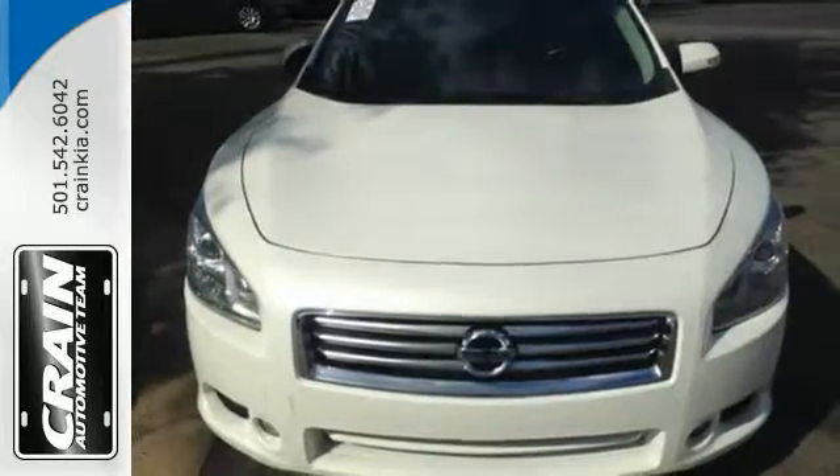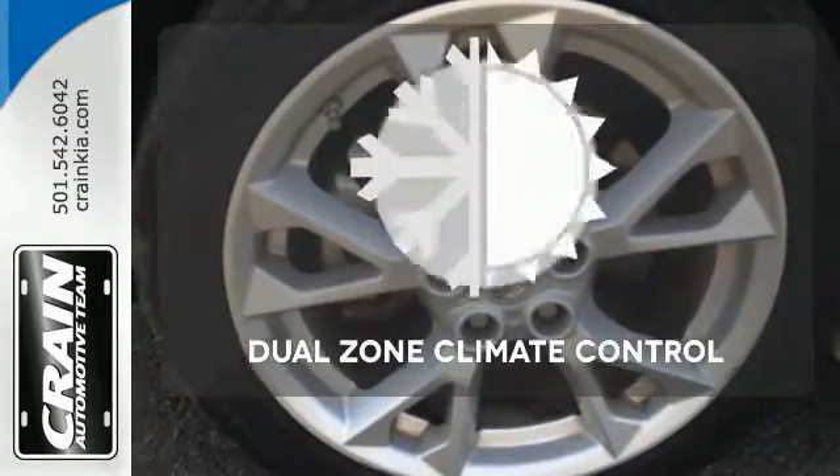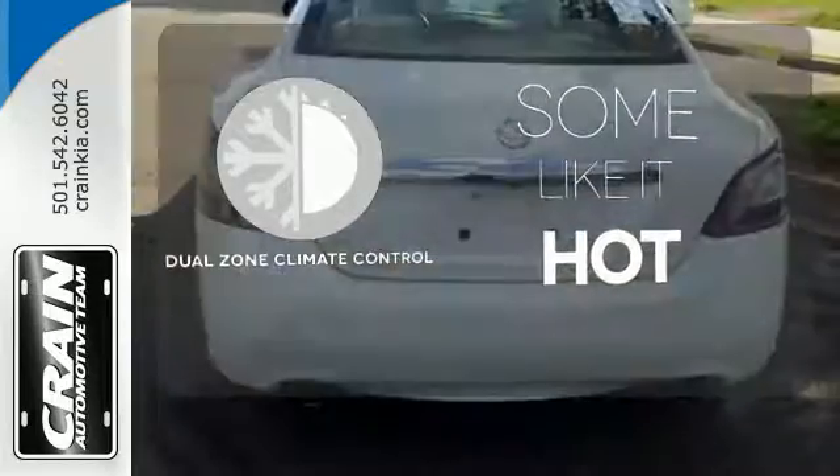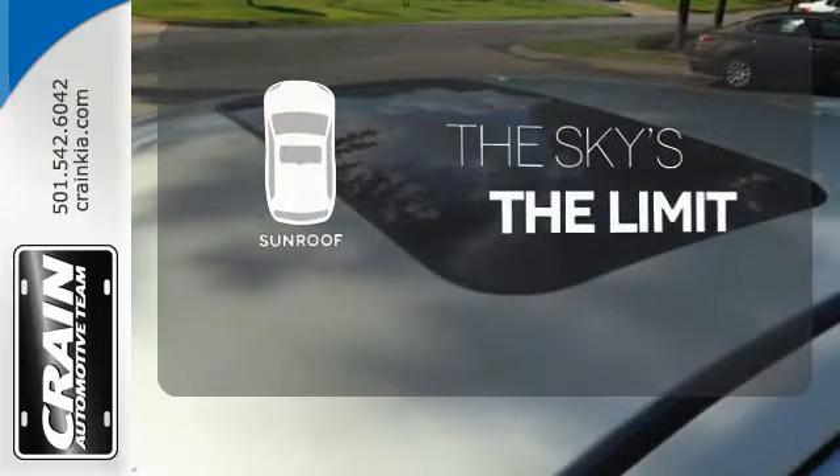So are safety features like multiple airbags, stability and traction control, and brake assist. Dual zone climate control lets you and your passenger pick a personal temperature. Get your daily vitamin D by opening up the sunroof.